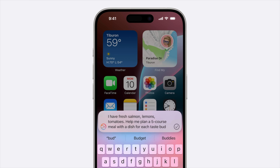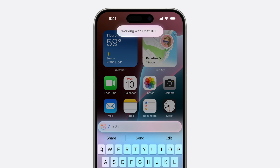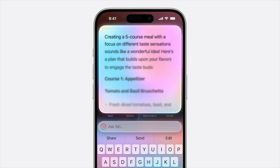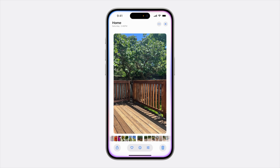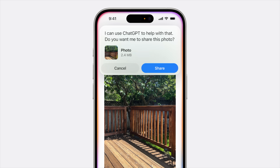Apple is also working closely with OpenAI, integrating ChatGPT 4.0 across iOS, iPadOS, and macOS. When using ChatGPT via Siri, it will ask for your permission each time — for example, if you send a photo it'll confirm whether you want to share it with ChatGPT. All of the Apple Intelligence features are processed locally on device, so you'll need at least an iPhone 15 Pro or Pro Max, or an iPad or Mac with an M series chip.